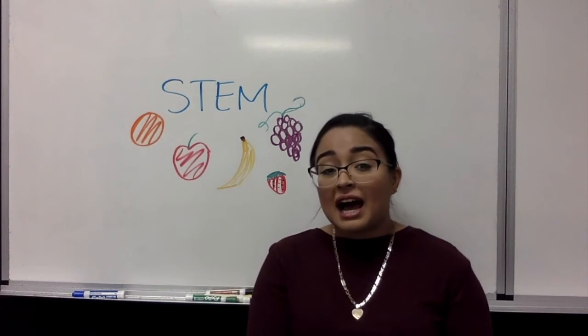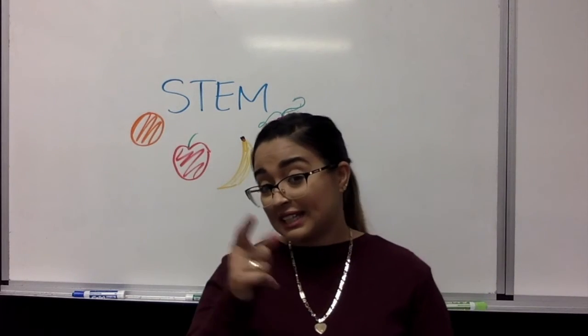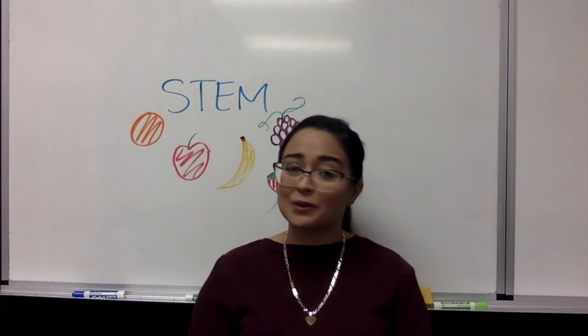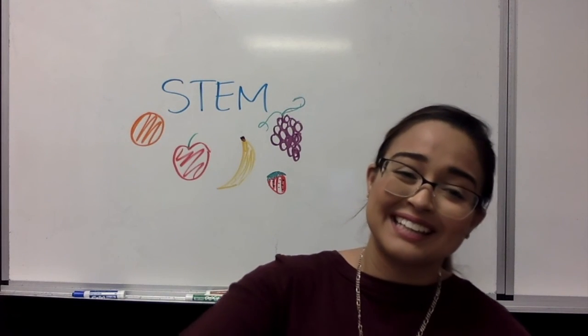I will be touching base with you again in the next class as to what the next step in our project is. I hope to be hearing back from everyone very soon, and I hope you all have a very wonderful day. Thanks, bye.